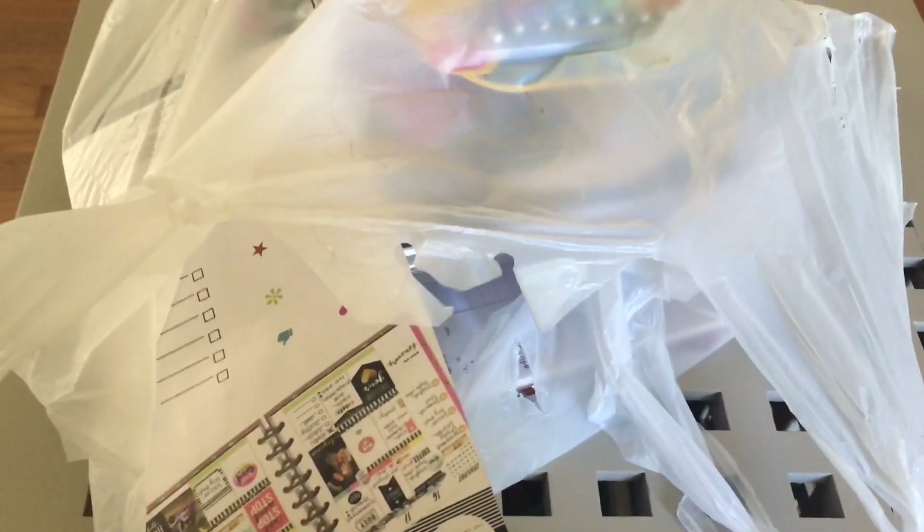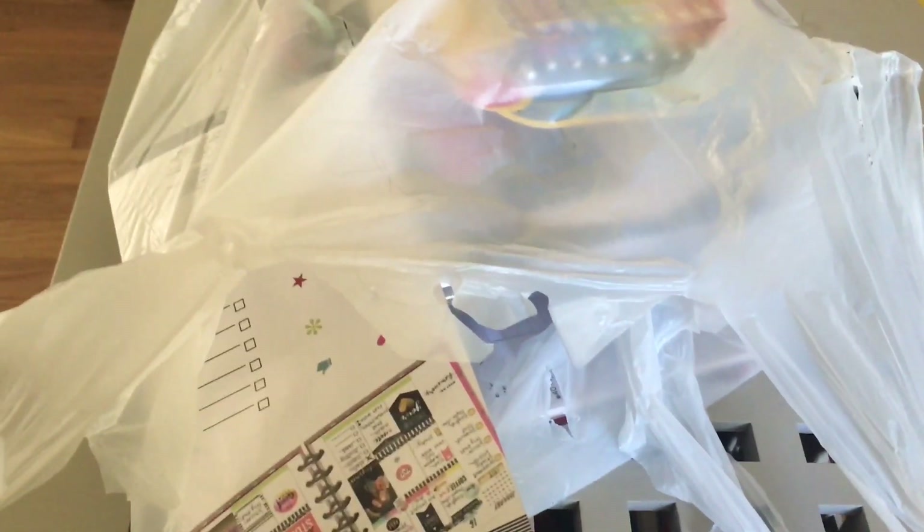My little guy is awake, so you will hear him in the background as I continue to go through my Michael's haul. Let's take a look at everything else I picked up.